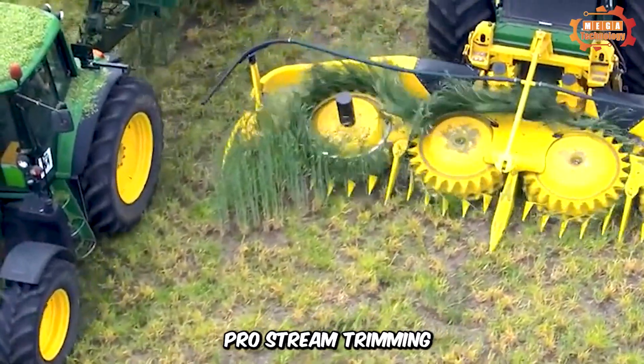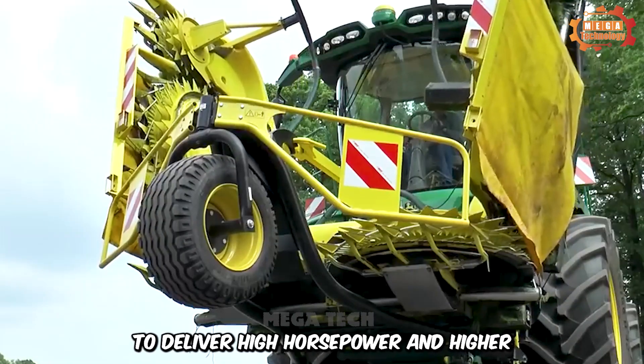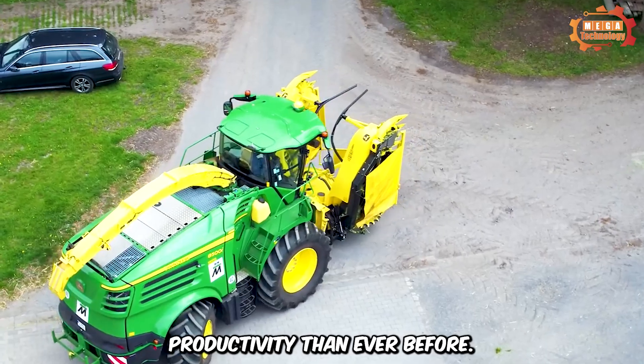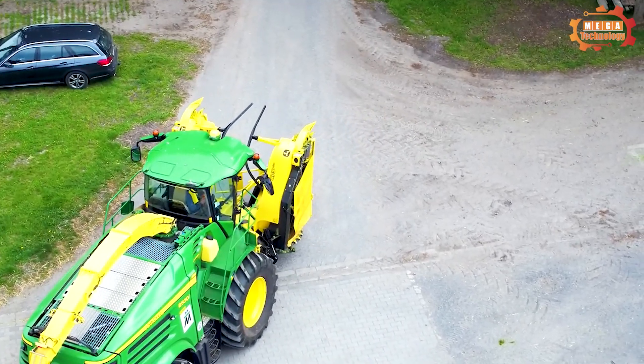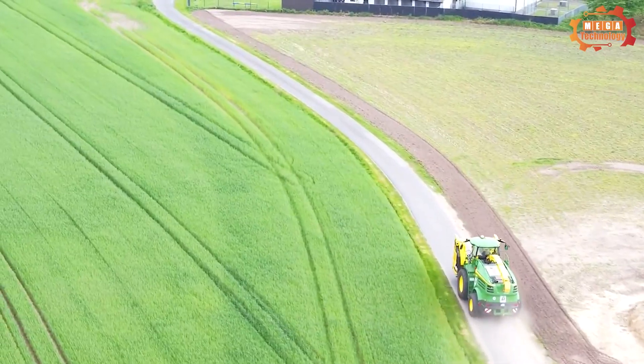Pro-stream threshing systems are designed with higher capacity components to deliver high horsepower and higher productivity than ever before. After harvesting, the blades — about 4 meters wide — are folded neatly.